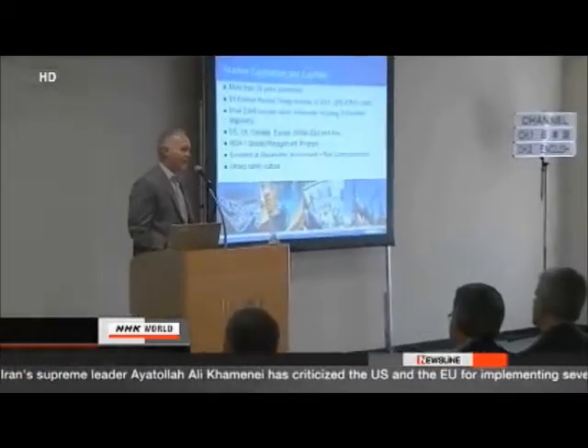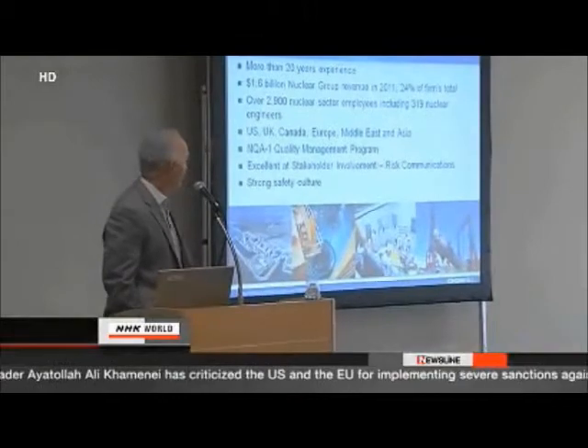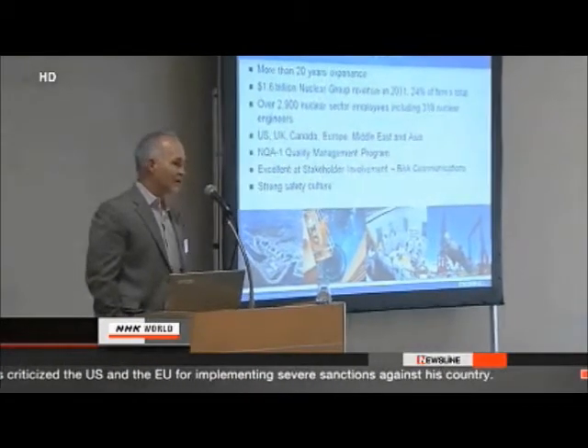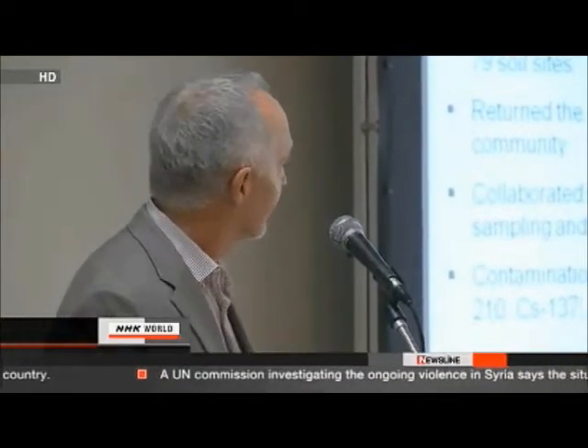Colorado-based CH2M Hill is one of the companies working at the Hanford site. Vice President Kurt Keeler came to Tokyo to share his experience with Japanese executives. He showed images of the site and discussed the lessons his team learned.